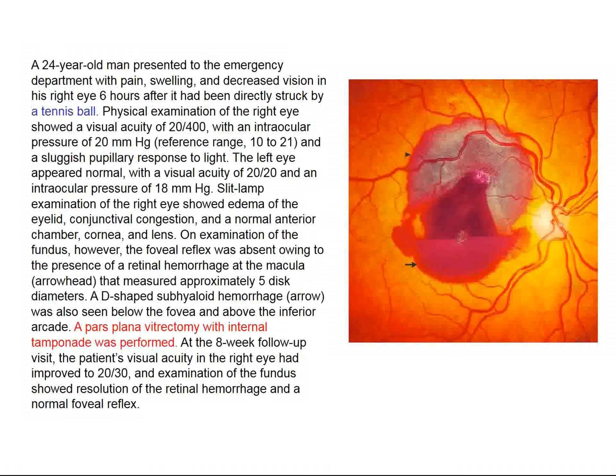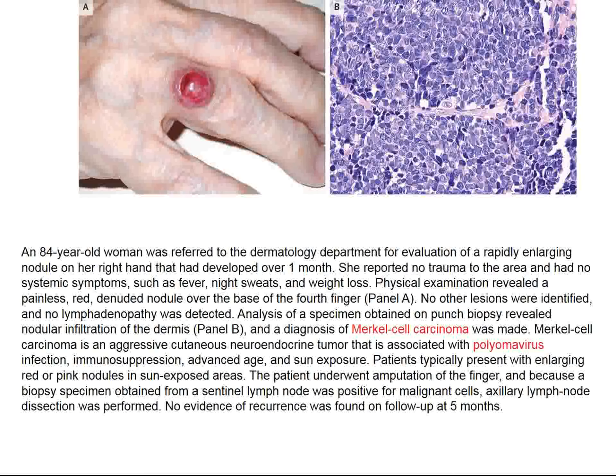This 24-year-old man got a tennis ball directly on his right eye and has a fairly large pre-retinal hematoma. He underwent a pars plana vitrectomy and his visual outcome in that right eye two months later is actually pretty good. But this is a dramatic fundoscopic photograph of this traumatic lesion.